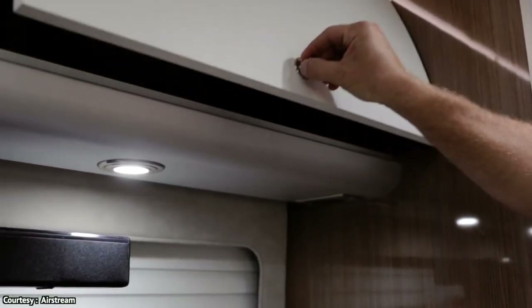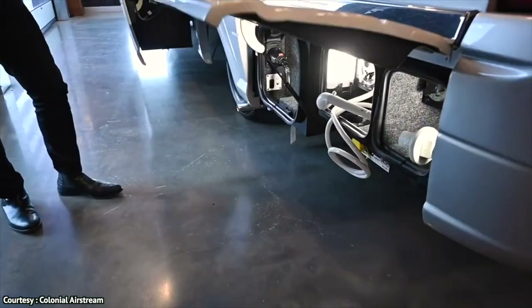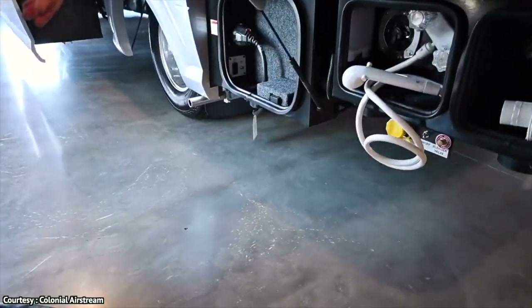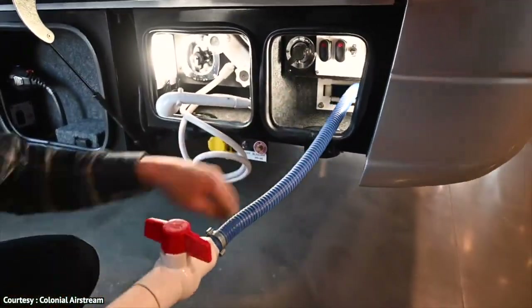On the exterior of the vehicle, you get access to a 30-amp connector, a lot of luggage compartment space, an outside shower to wash your pet or yourself, and there is also a macerator pump for dumping that's connected with the wastewater tank.